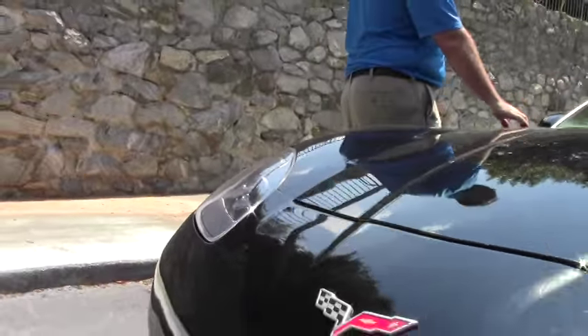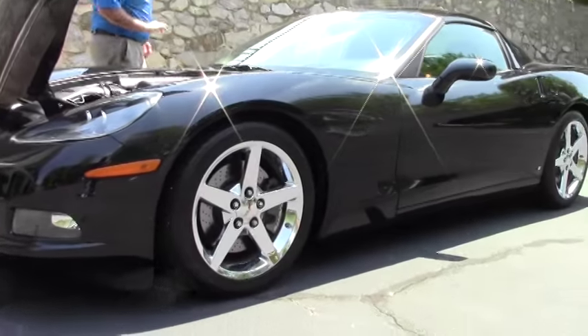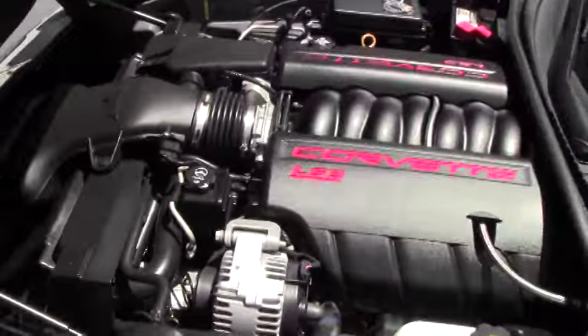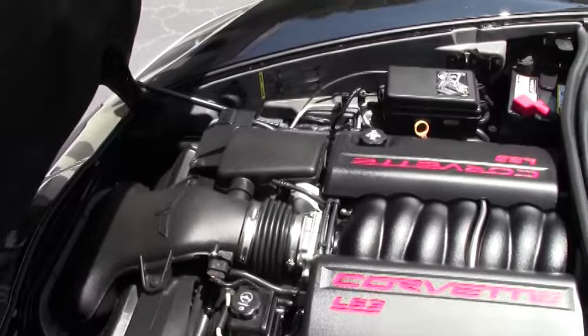This is a Z51 car. It is a stock LS3, so the 430 horsepower engine. It is wearing a set of Michelin Pilot Sport tires with the chrome wheels.